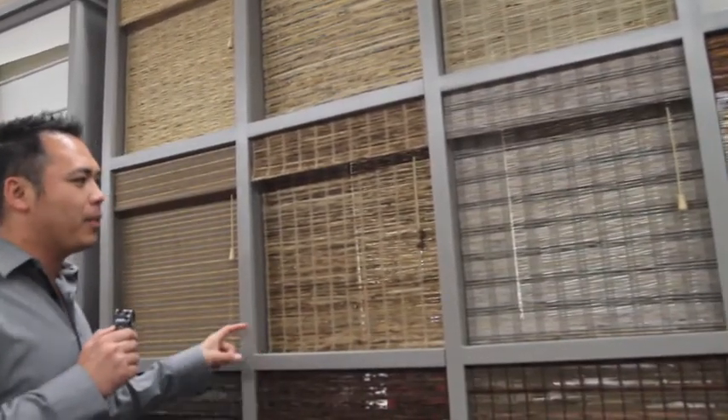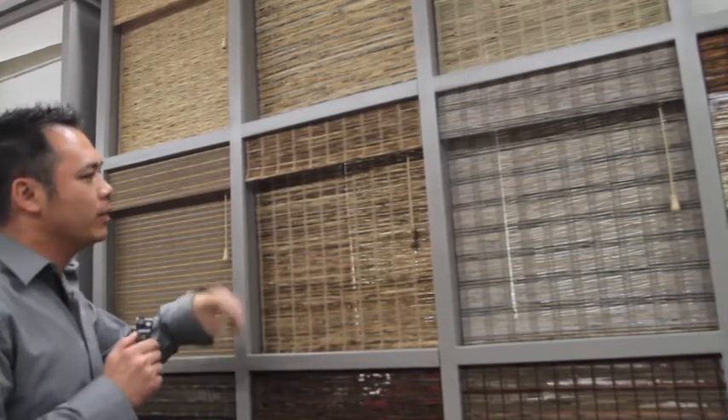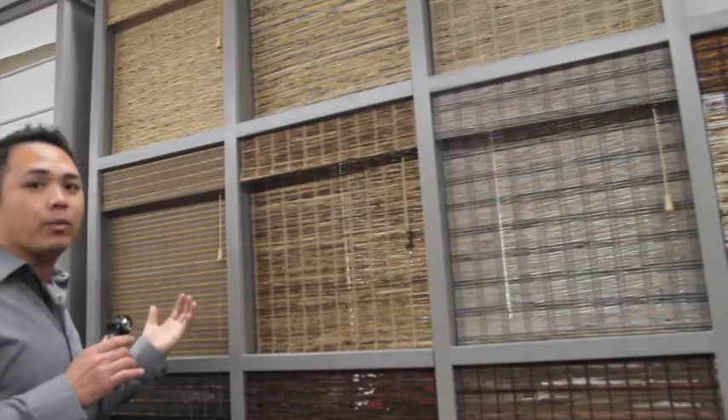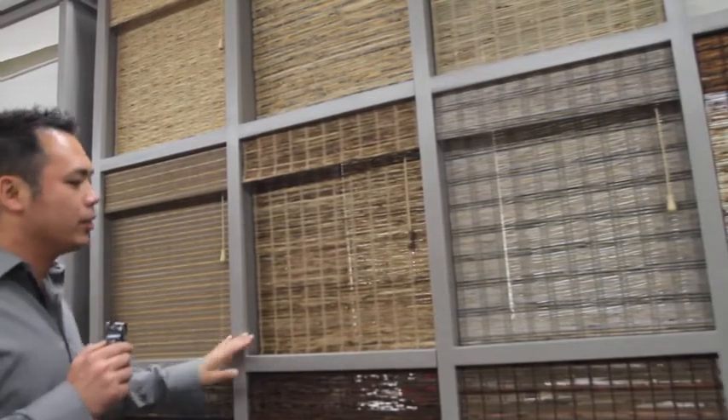One of our second most popular is the Collis shade. The Collis is very similar to the Quen in material, and it's brown and looks very natural. It fits into a lot of homes with whites and dark browns.